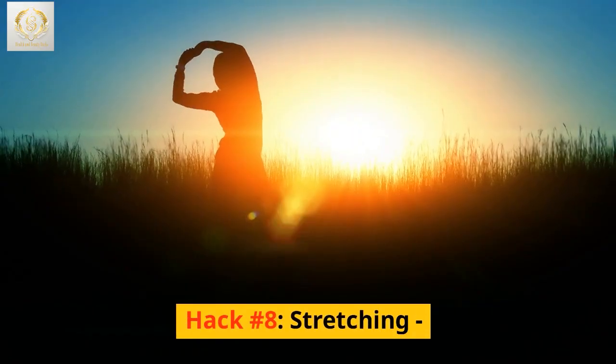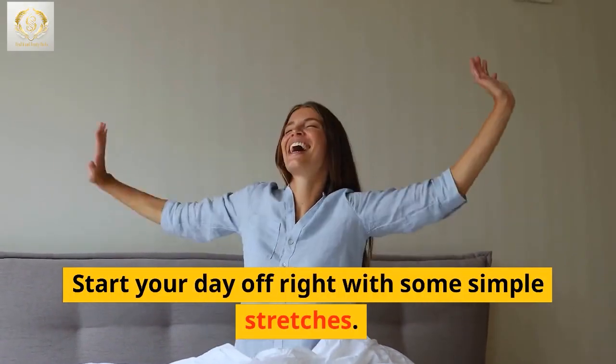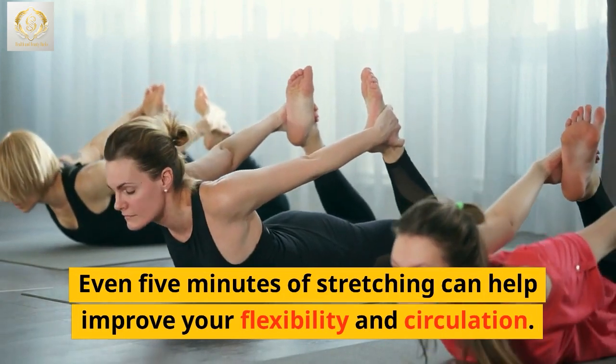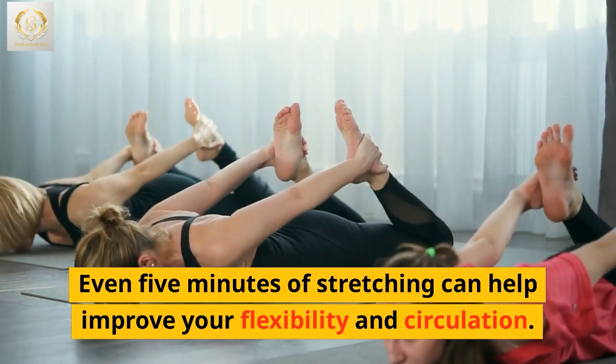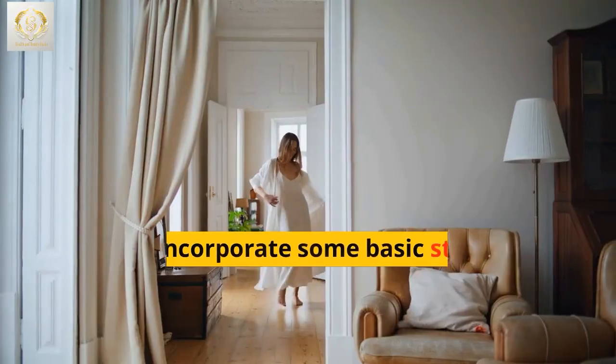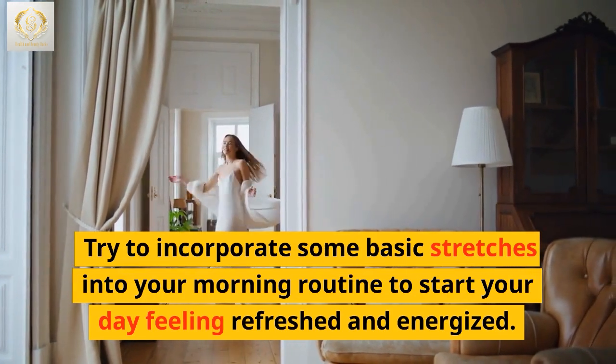Hack number 8: Stretching. Start your day off right with some simple stretches. Even 5 minutes of stretching can help improve your flexibility and circulation. Stretching can also help reduce stress and improve your posture. Try to incorporate some basic stretches into your morning routine to start your day feeling refreshed and energized.